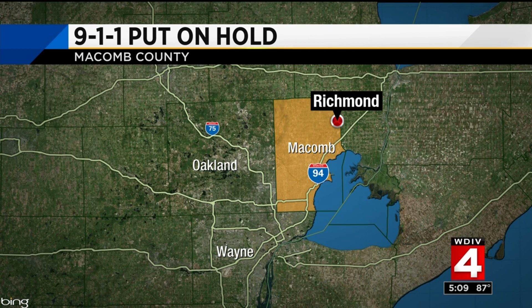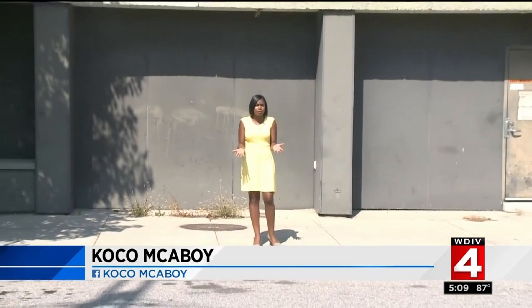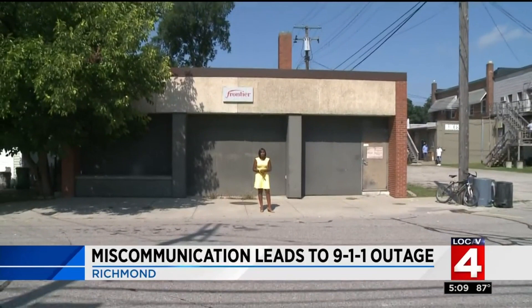We know every minute counts when it comes to a 911 response. So imagine an entire police department losing connection to its 911 service for 12 hours. That's what happened in the small city of Richmond a week ago when their landlines were interrupted. Local 4's Coco McEvoy explains how this was a miscommunication between DTE and another company. This building is pretty nondescript, and at first glance it might even seem abandoned to some people, but about a week ago the city of Richmond learned just how important this building is.